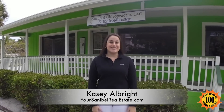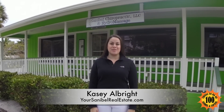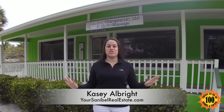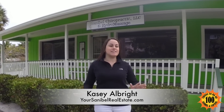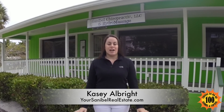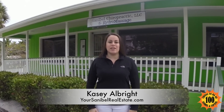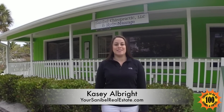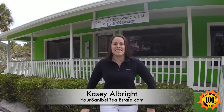Hi, this is Casey Albright and it's day 15 of 100 things to do on Sanibel and Captiva. We are at Sanibel Chiropractic. This is the place to go if you ever have any pains and body aches in your back, neck, and joints. I woke up and I've had back pains all day today, so I'm going in, getting adjusted, and also going to lay on their hydro massage and enjoy my relaxing day here.